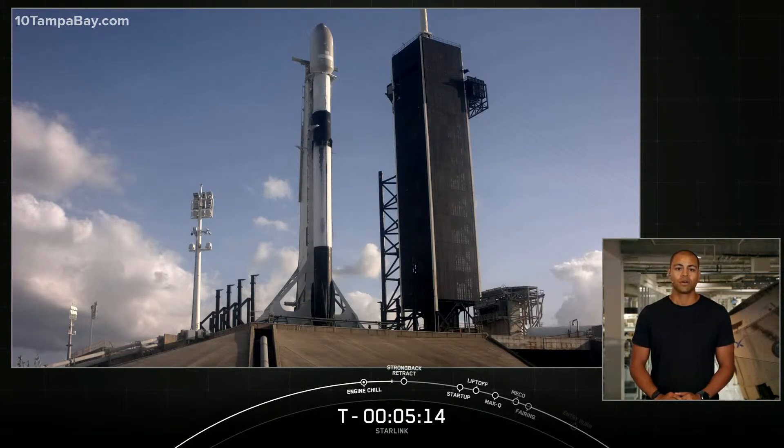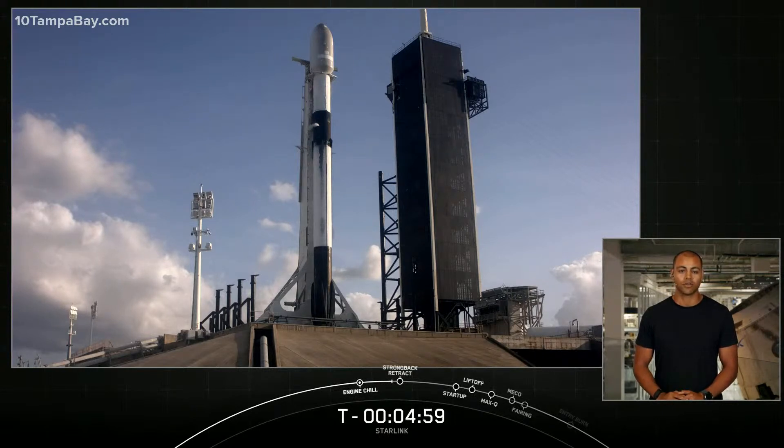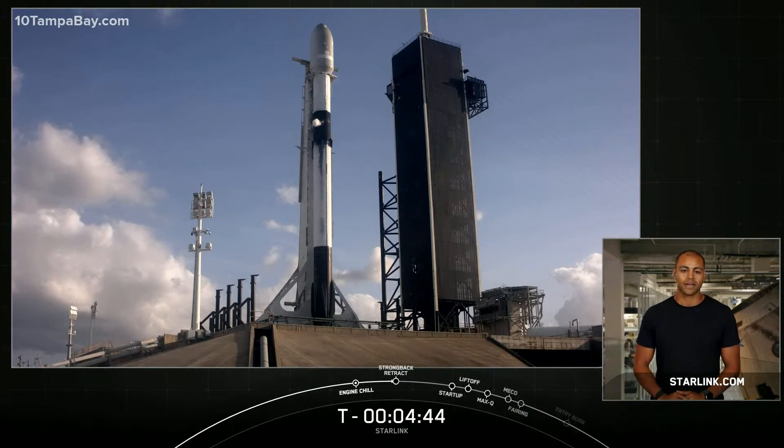As we continue to grow our Starlink beta program and customer base, we are also building and expanding our infrastructure. Earlier this week, we announced that SpaceX will be locating our Starlink ground stations within Google Cloud data center properties in order to deliver secure and high-speed internet connectivity for our users. Locating ground stations at data centers will significantly improve latency as data can go from the user terminal to the server without touching the internet. To learn more about Starlink or to find out if service is available in your area, head on over to Starlink.com.